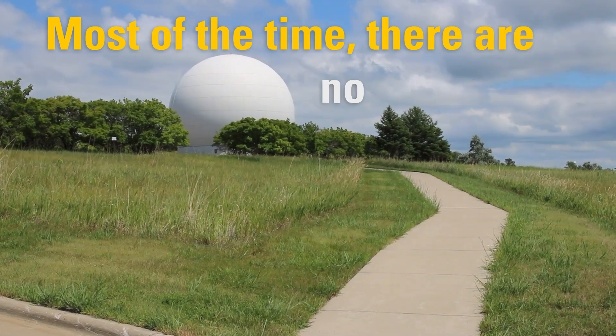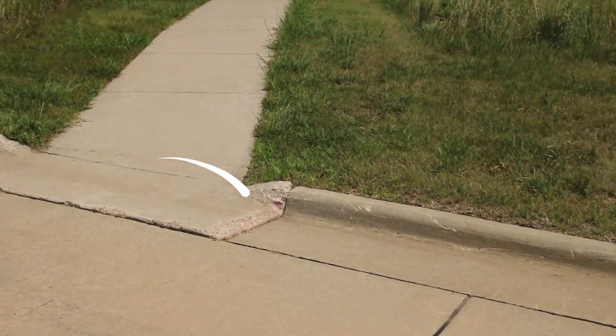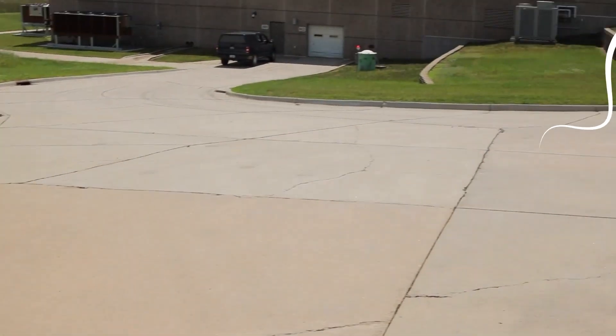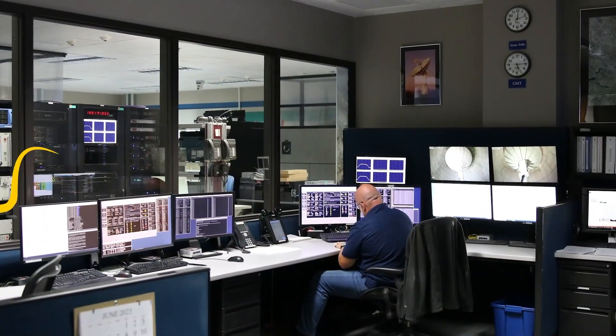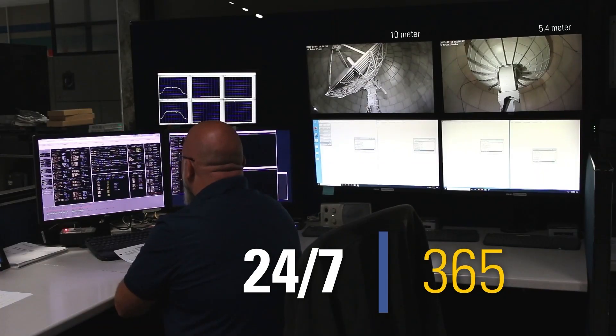Most of the time, there are no staff in the radome. Data moves between the antenna and control room within the building via solid underground cables. Control room staff monitor passes and data flow 24/7, every day of the year.